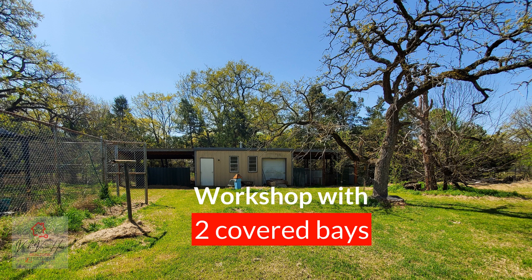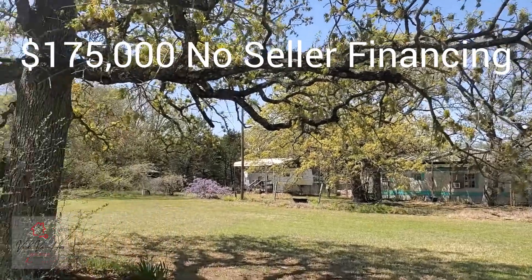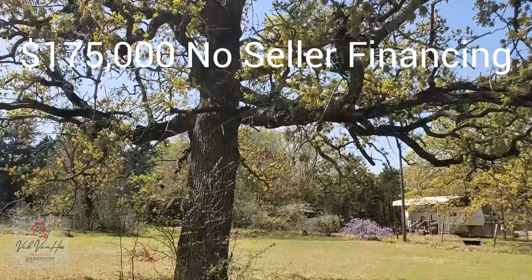This is a workshop with two covered bays and it has a large double-fenced yard that connects these three buildings. If you're interested in this property, please drop a comment below or get a hold of me at my email address. I appreciate you spending some time with me today.